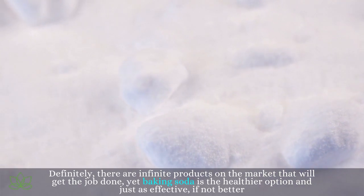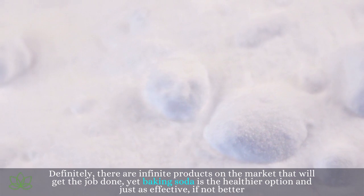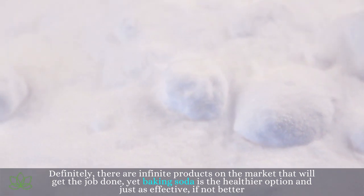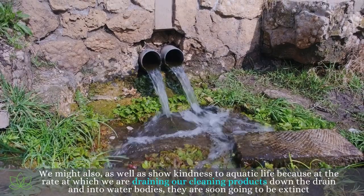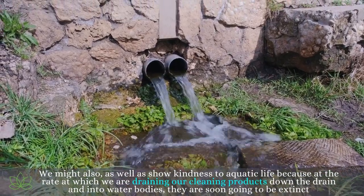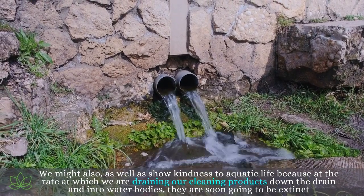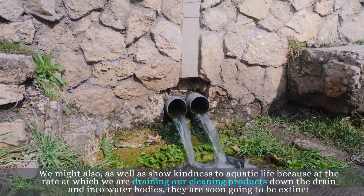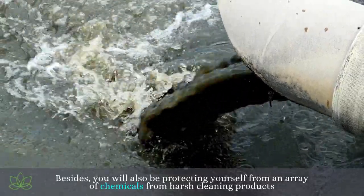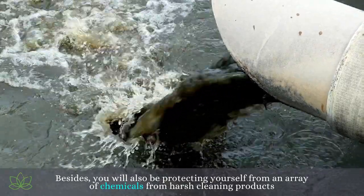Definitely, there are infinite products on the market that will get the job done, yet baking soda is the healthier option and just as effective, if not better. We might also show kindness to aquatic life, because at the rate at which we are draining our cleaning products down the drain and into water bodies, they are soon going to be extinct. Besides, you will also be protecting yourself from an array of chemicals from harsh cleaning products.